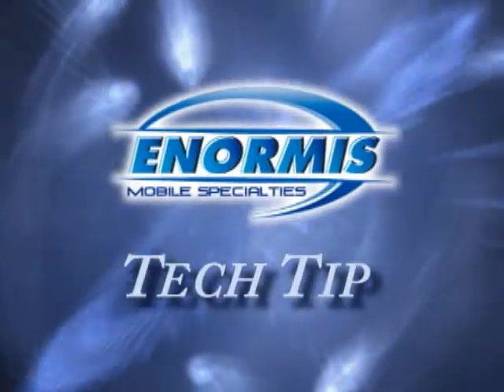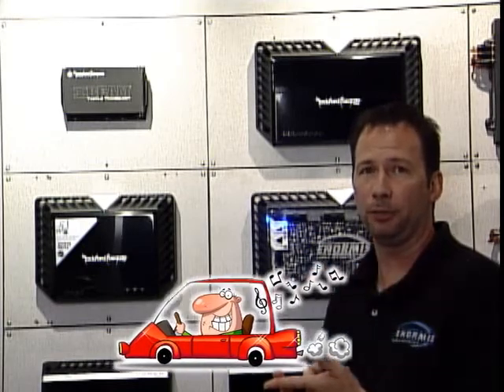This tech tip is brought to you by Enormous Mobile Specialties. Today we're going to talk about a device you can put in your car that helps you enjoy your stereo without causing noise pollution and without taking up more room in your vehicle.